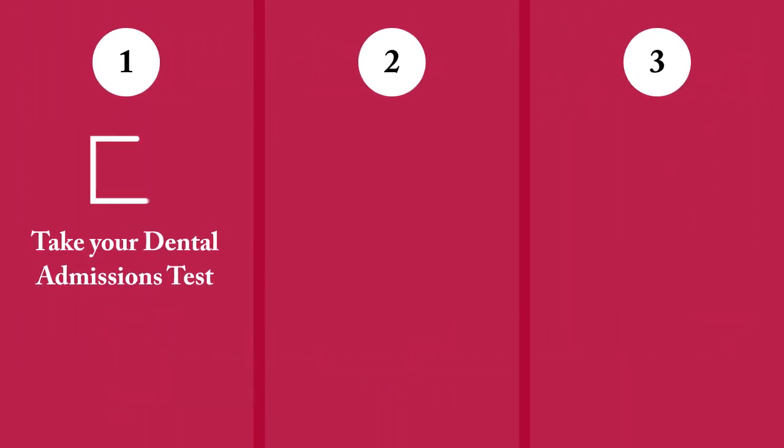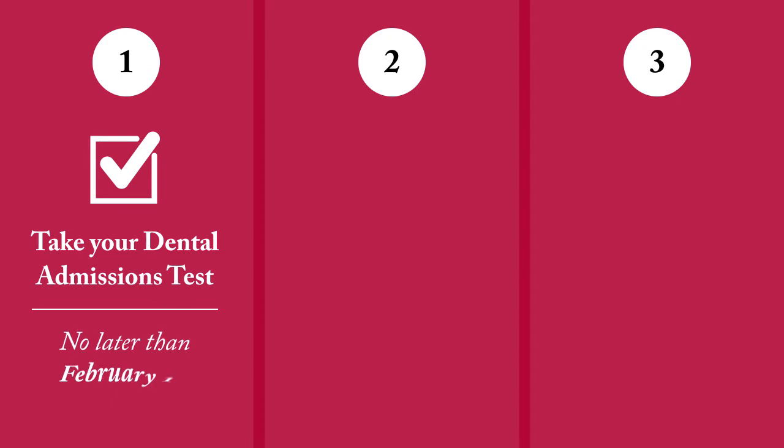First, take your dental admissions test no later than February 1st of the year for which you are applying. Past incoming classes have had an average score of 20.